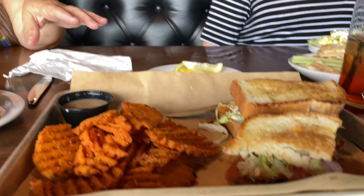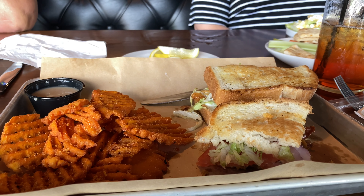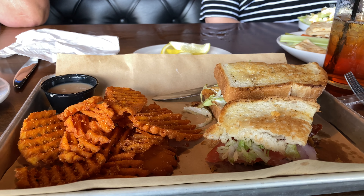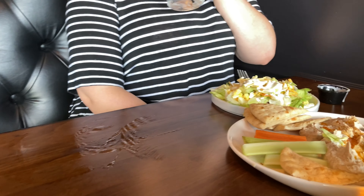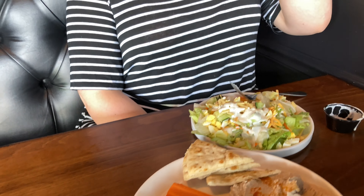Today I got a classic burger and fries. My mom got the fried green tomato BLT with sweet potato fries. It's got a dipping sauce that makes the sweet potato fries like a dessert. And then Olivia got — this is actually an appetizer — black bean hummus.